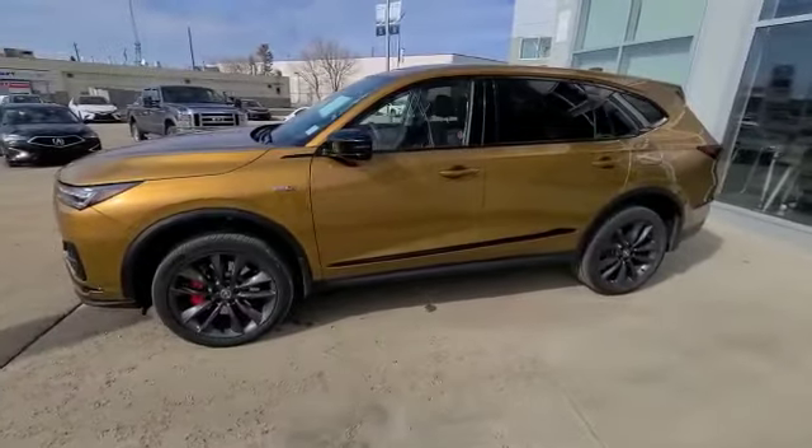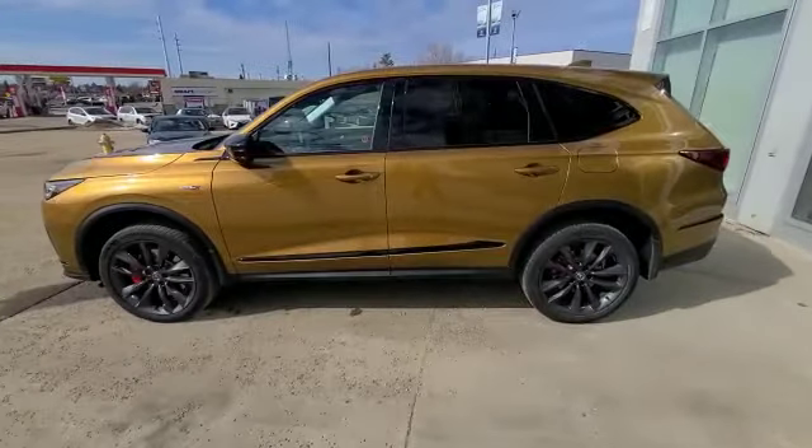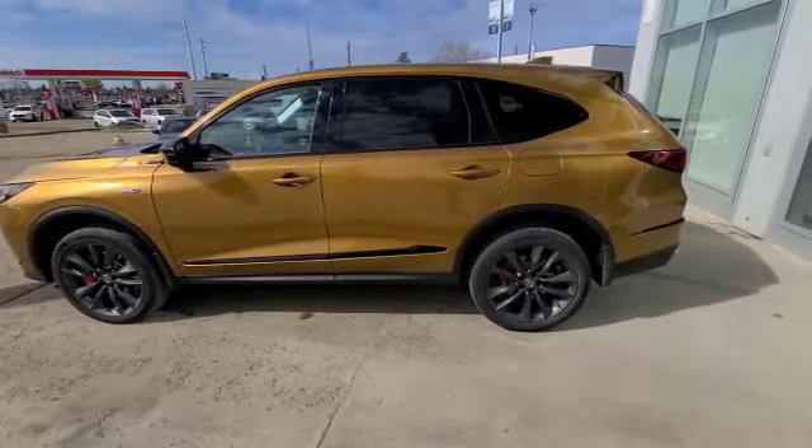When you come to the side, you have your keyless entry on all four doors and of course, as you can see here, you have your nice 21-inch wheels with the red Brembo brakes.